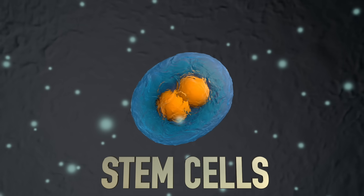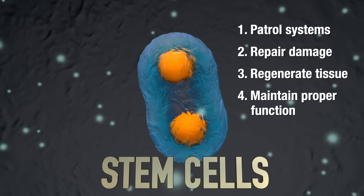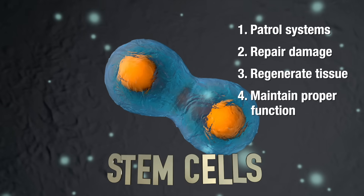Imagine harnessing the power of your body to heal itself. It's completely possible. Stem cells are the foundational building blocks capable of transforming into any type of cell that our body needs. Their job is to patrol our systems, repair damage, and maintain proper function. They're key players in the body's process of repairing and regenerating damaged tissue, especially nerve tissue. Stem cell therapy costs thousands of dollars for each treatment, but the great news is you have the power to harness your own stem cell production without paying thousands.